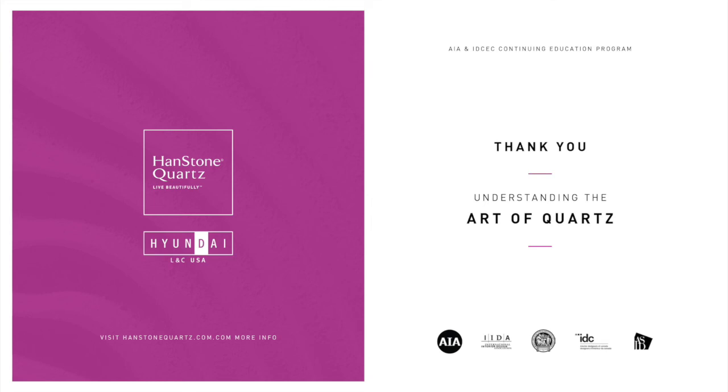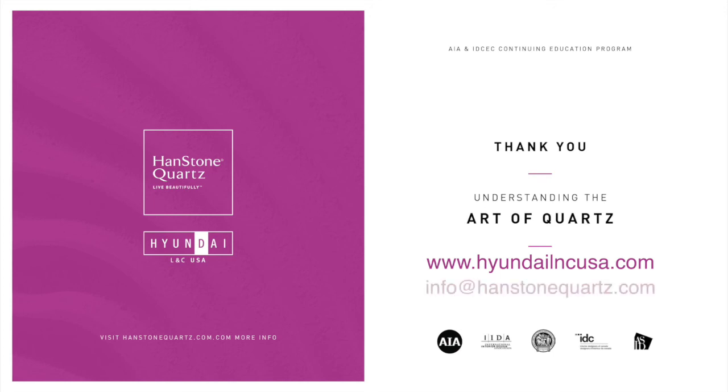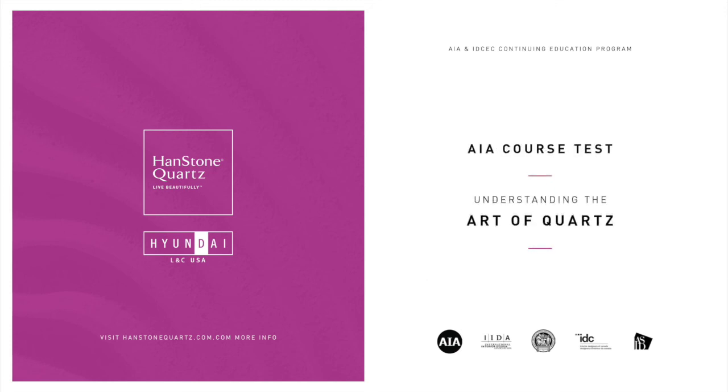For additional information visit HyundaiLNCUSA.com. For inquiries, send us an email at info@handstonequartz.com or call us at 888-426-9421. If you're an AIA member and would like to receive credit for this course, you will need to take our 10 question course test. Additionally, if you would like to receive a certificate of completion, you'll need to take the test. You must get at least 8 out of 10 questions correct to pass. For IDCEC, an IDCEC identification number used to take the CEU is required for the provider to record your attendance on your behalf. To receive credit for this course, you must get 80% or higher on a 10 question course test. This test will be administered at the end of the CEU via a web form.